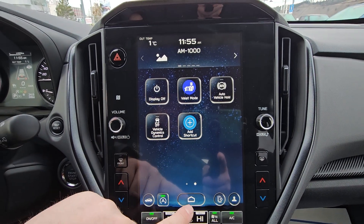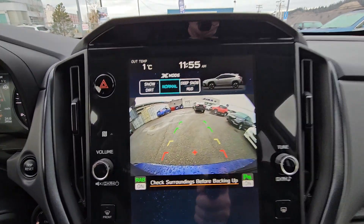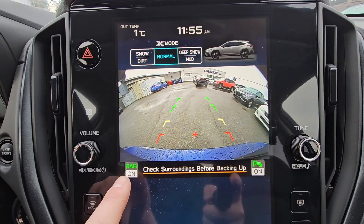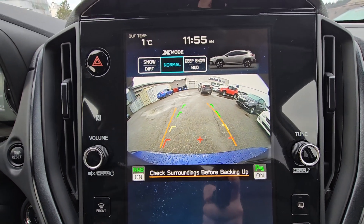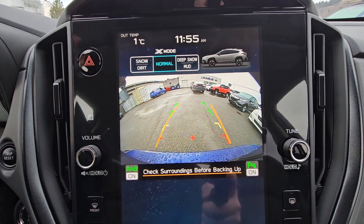When I put it in reverse, the backup camera pops up. It does show you the top of the bumper, so you have something to relate to. Rear assist braking is on and parking sensors are on — those are tied together. If I turn the wheel, those orange lines move to show you where you're going to end up. If you keep the wheels turned that way, great for parking lots.